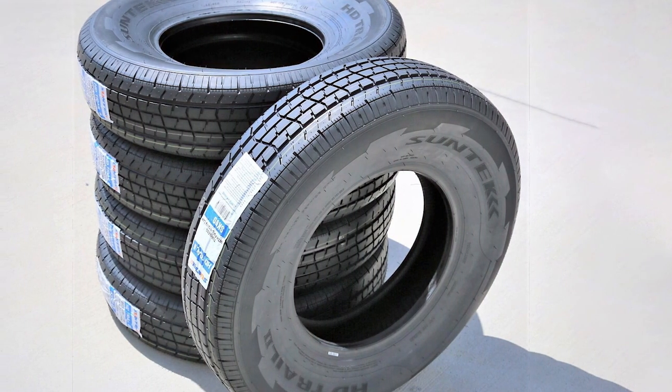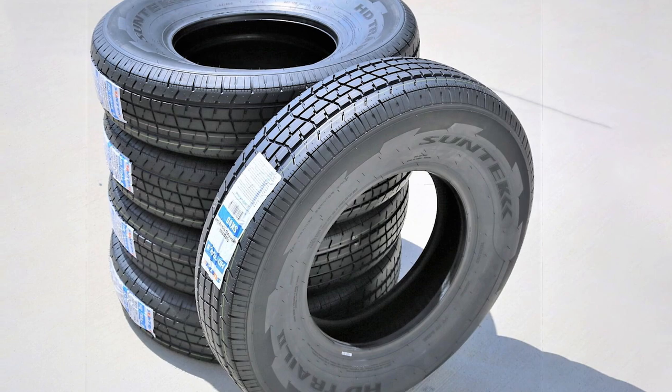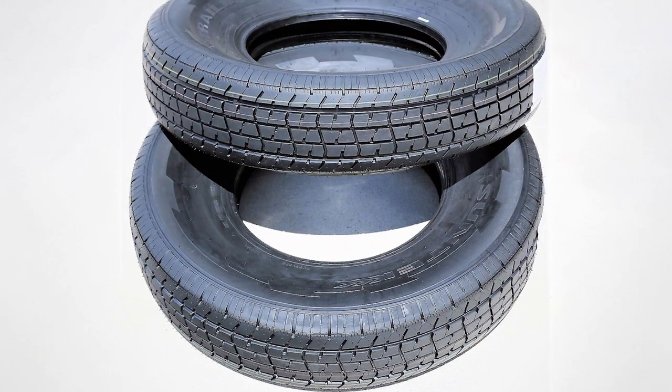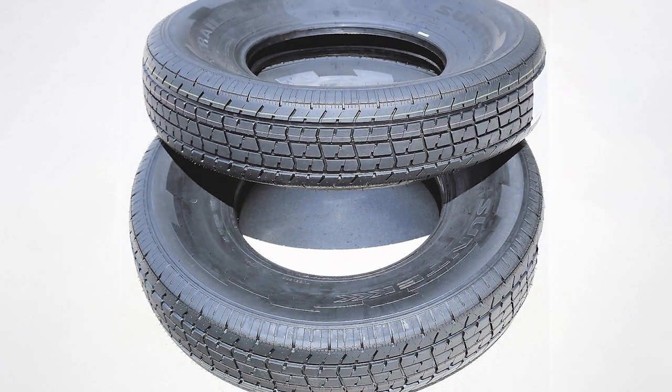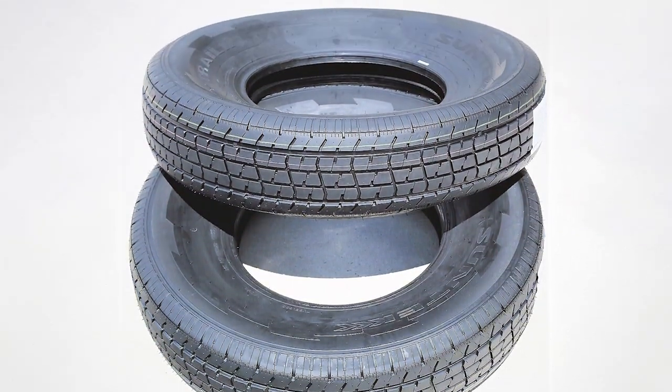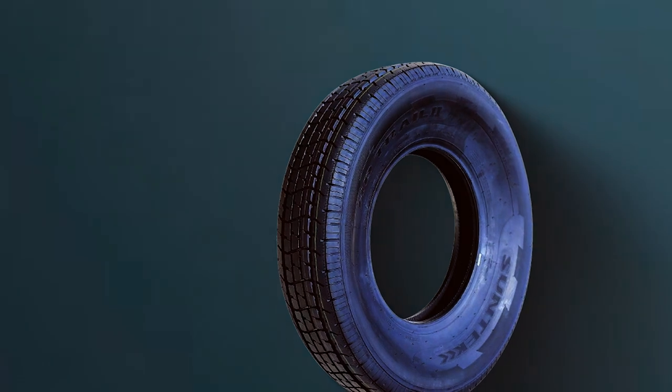The usability of this tire is top-notch and it's suitable for both highway and off-road use. The Suntech HD Trail 2 doesn't disappoint. It's equipped with a self-cleaning tread pattern that prevents mud and debris build-up, ensuring consistent performance. Its effectiveness shines through its enhanced grip, which translates to better control and handling.